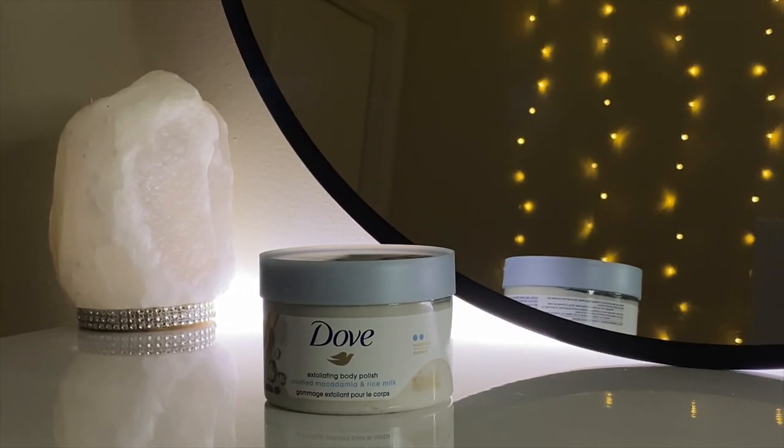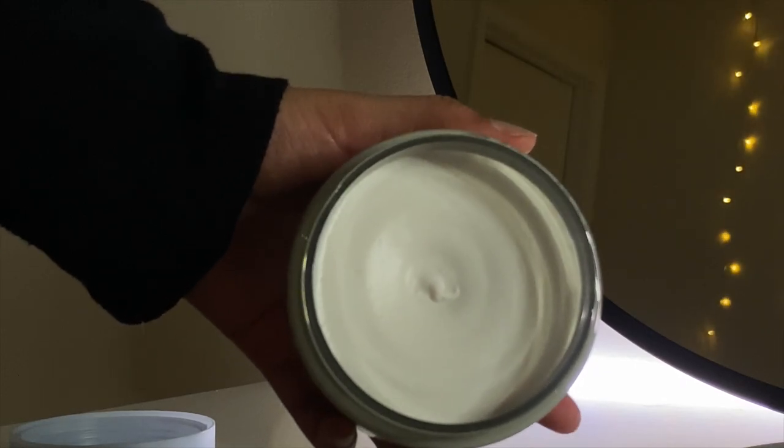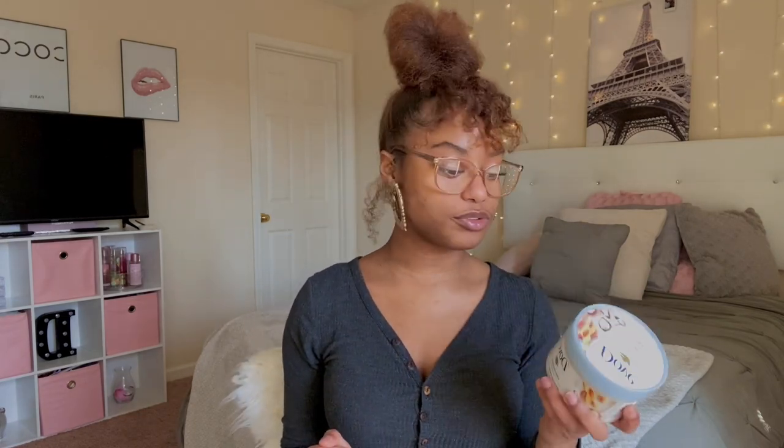The next skin product I got is the Dove Exfoliating Body Polish in the scent Crushed Macadamia and Rice Milk. I got this primarily to use on days that I shave, and I also like to use it in the bath just to pamper myself. This is actually my first time trying this brand for an exfoliator — I've been using the Tree Hut brand, and although I really like that, I felt it wasn't really doing anything for my skin. I'm excited to try this and see what it does for me.